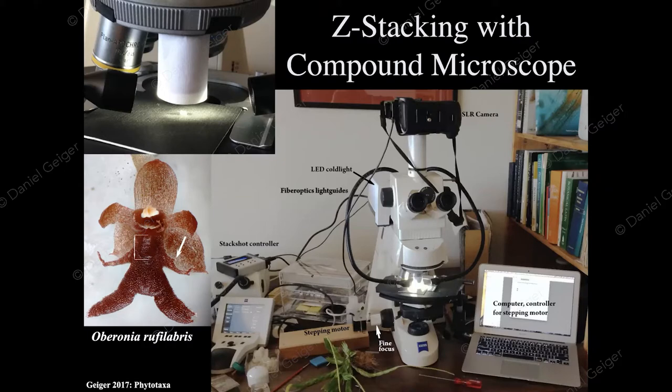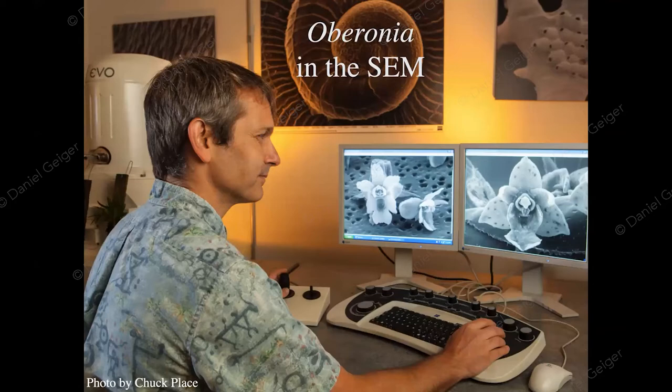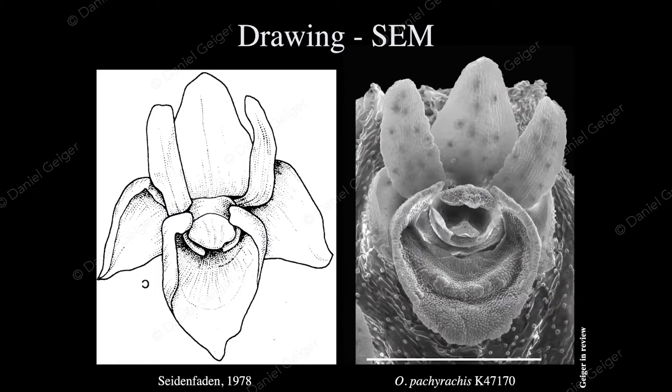Talking of resolution, my preferred weapon of choice is the scanning electron microscope. Here we see the scanning electron microscope in action with a couple of flowers on screen. This is our older microscope, the Zeiss Evo40 XVP. This is quite a bit of technology to get pictures of just a little flower — and it's rather unconventional in botany to use photography and electron microscopy to illustrate these flowers.